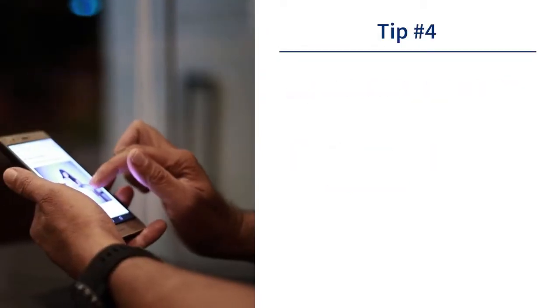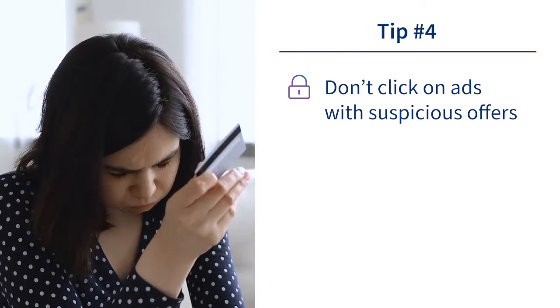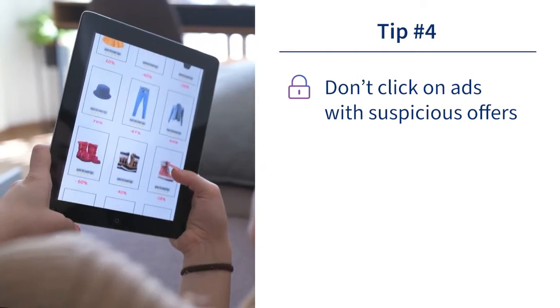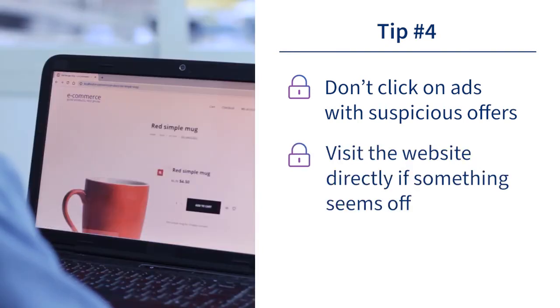Number four: don't click on ads that have suspicious looking offers. They can be used as bait to lead you to phishing sites, among others. Malicious advertising has the ability to install malware or adware on a user's computer. It's a best practice to visit the website you'd like to go to directly if something seems off.